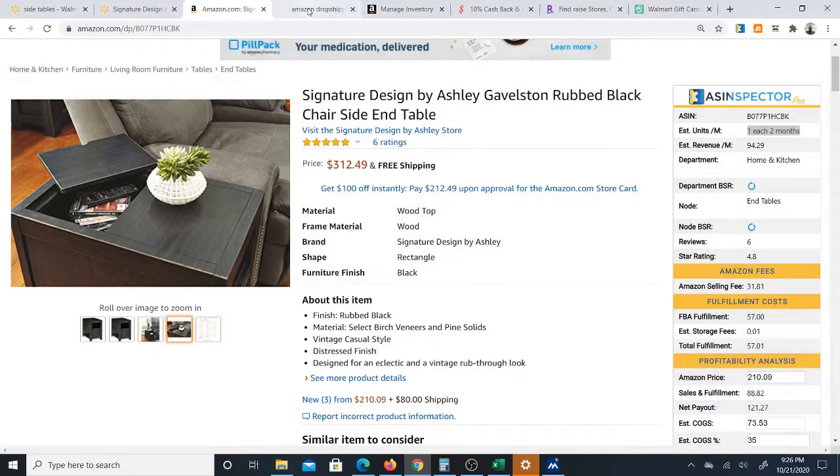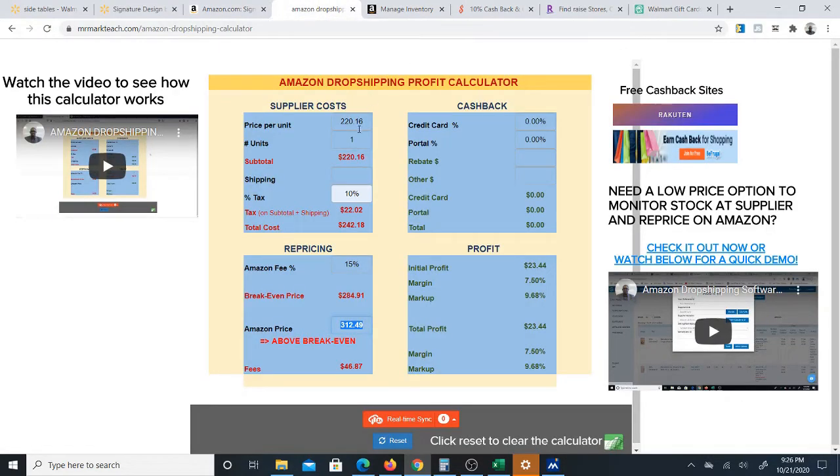Now let's take a look at this Amazon dropshipping calculator I created, where you can actually see the profit you can make from this — and this is with the 10% tax added on, which is very high — you can make $23.44 profit from this one item, from one order, and that's before I even add in cashback, but you can actually increase your profit even more with cashback.